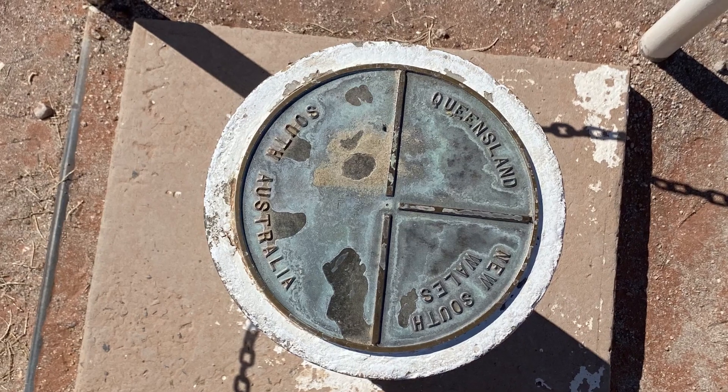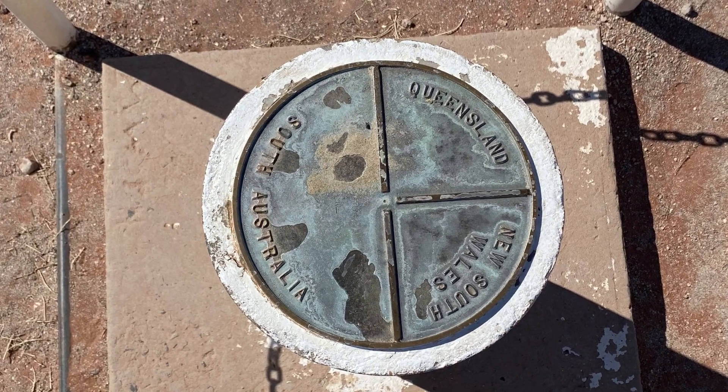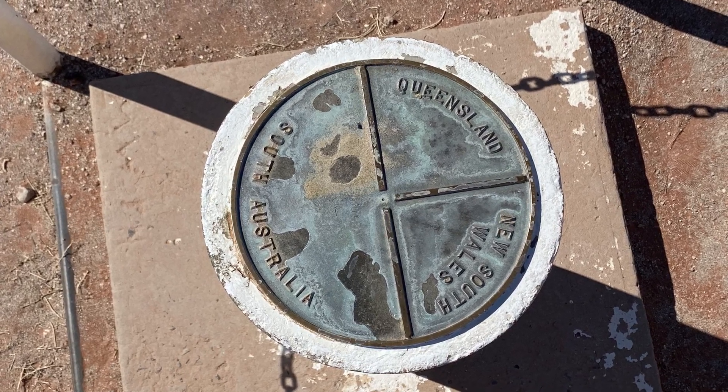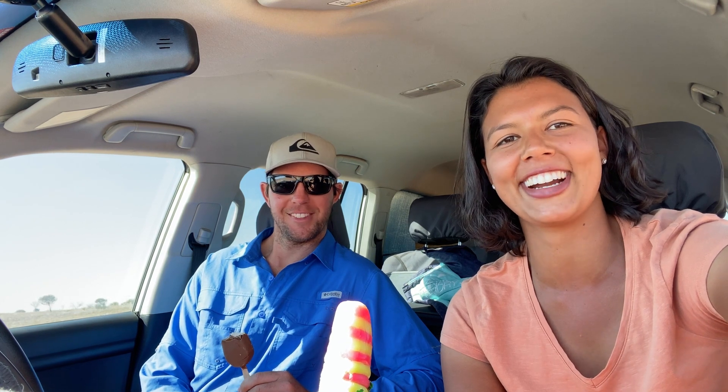Cameron Corner is where New South Wales, South Australia and Queensland's borders meet. We've had a look at the pole and been to all three states, and we decided to go back to Queensland for an ice cream.